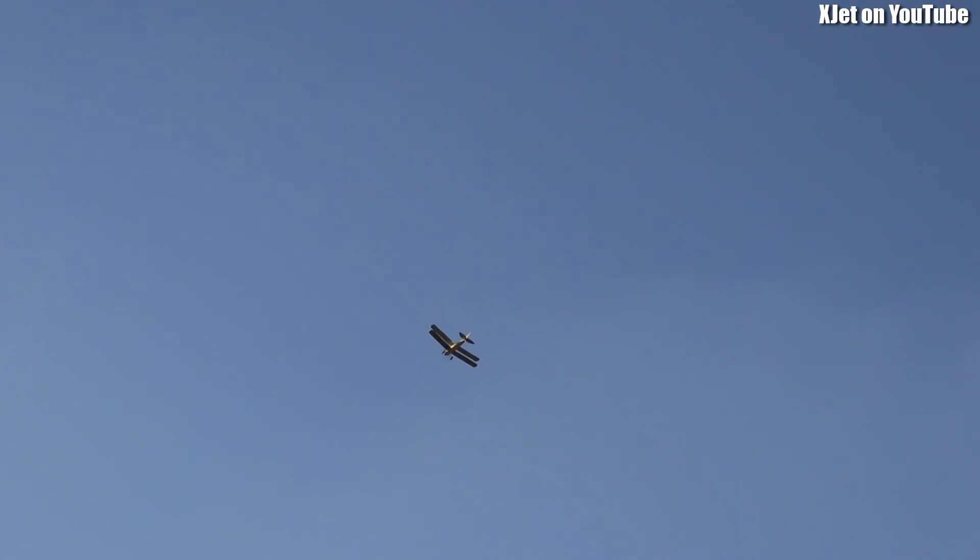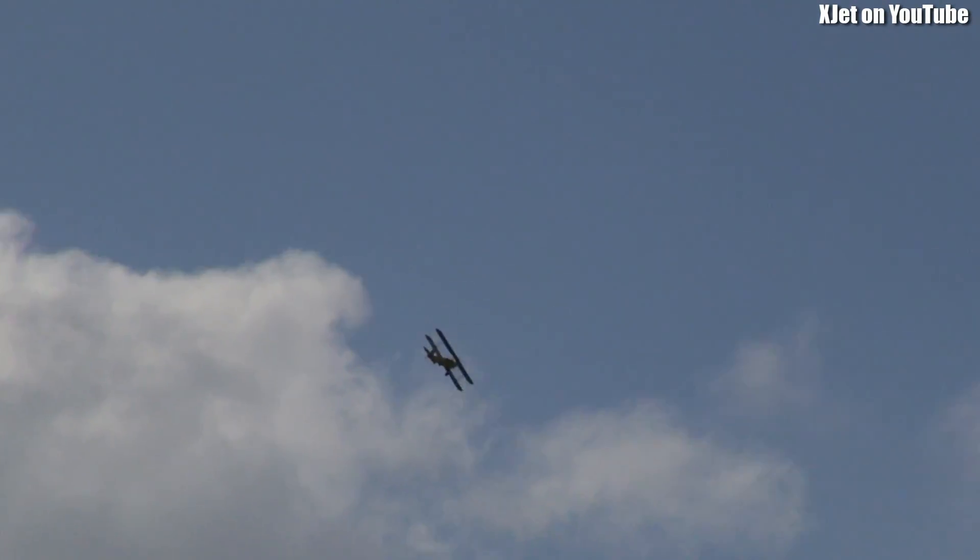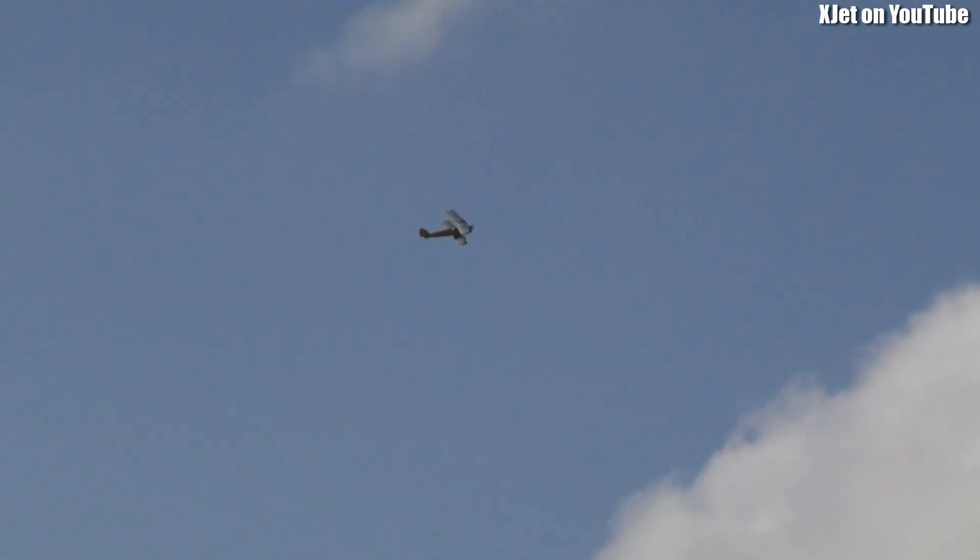It is indeed a Tiger Moth when the skies overtake her. Look at that. But wait, it's actually a model. So scale, eh?